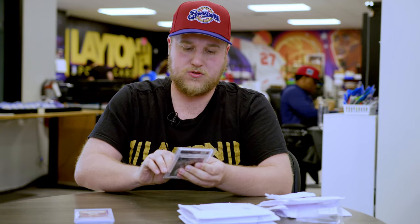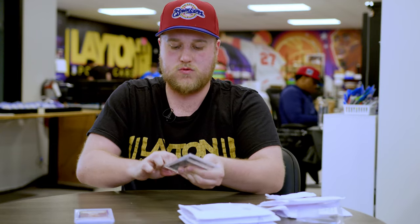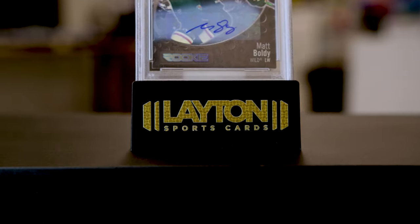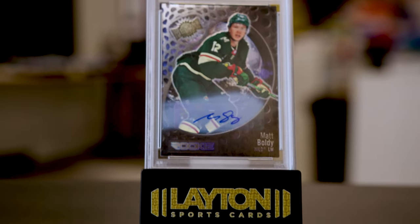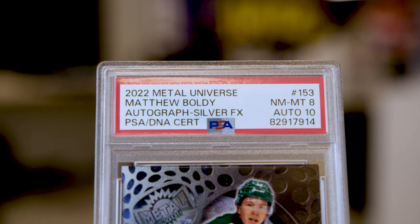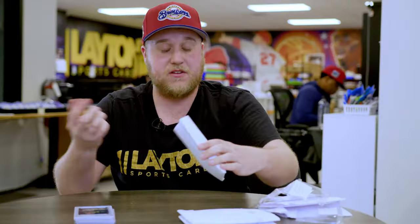This is going to be 2022 Metal Universe of Matthew Boldy of the Minnesota Wild. This one's pretty cool — it's a Near Mint 8 out of 10 auto as well. I'm trying to get into hockey a little bit more, so definitely pretty cool as well.